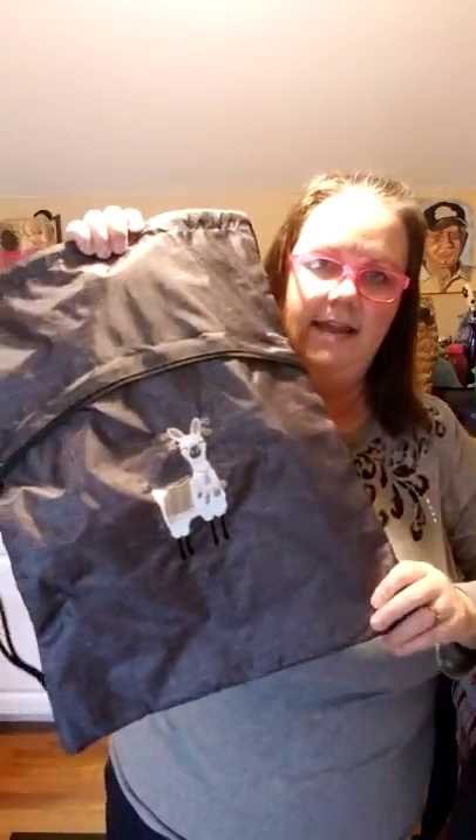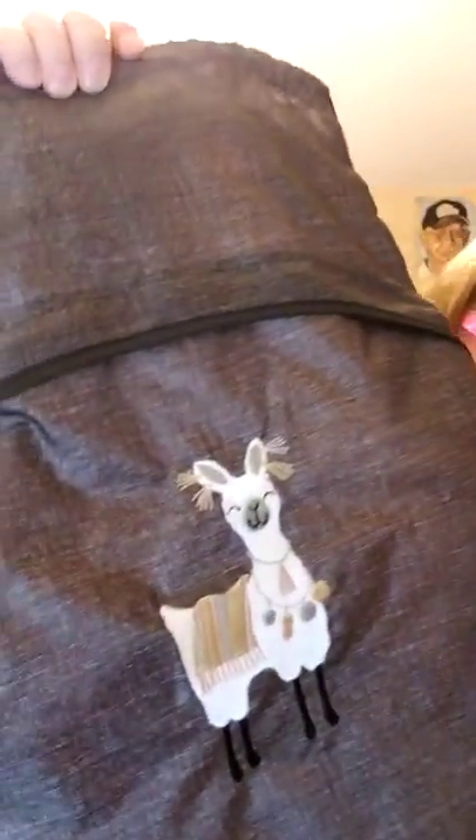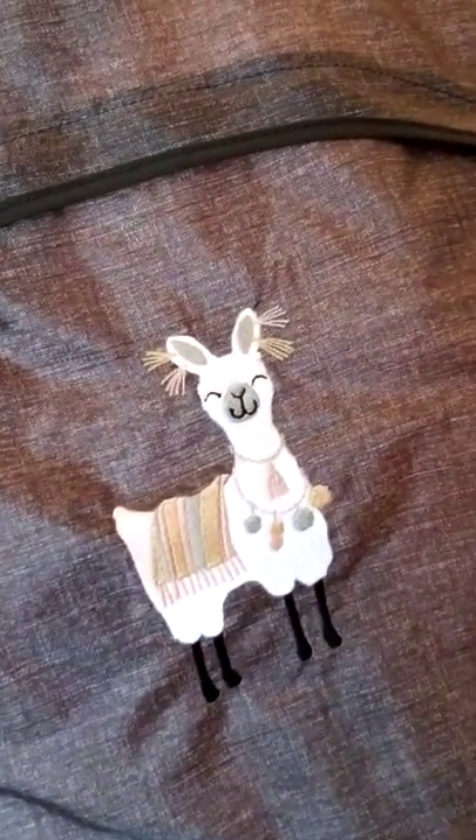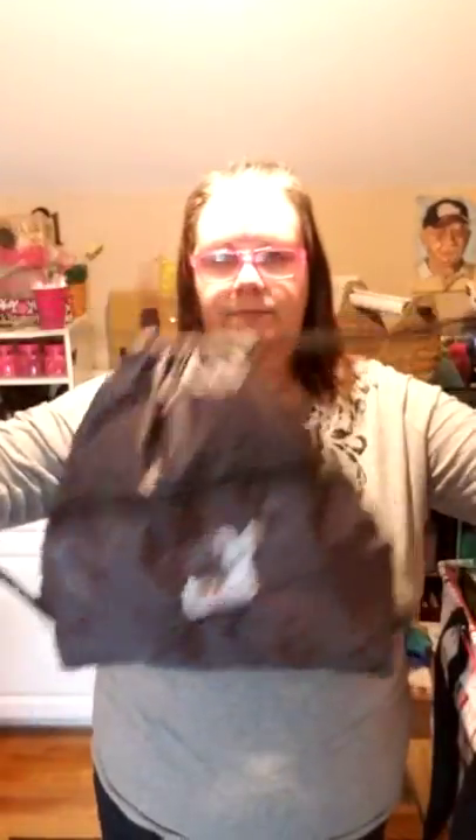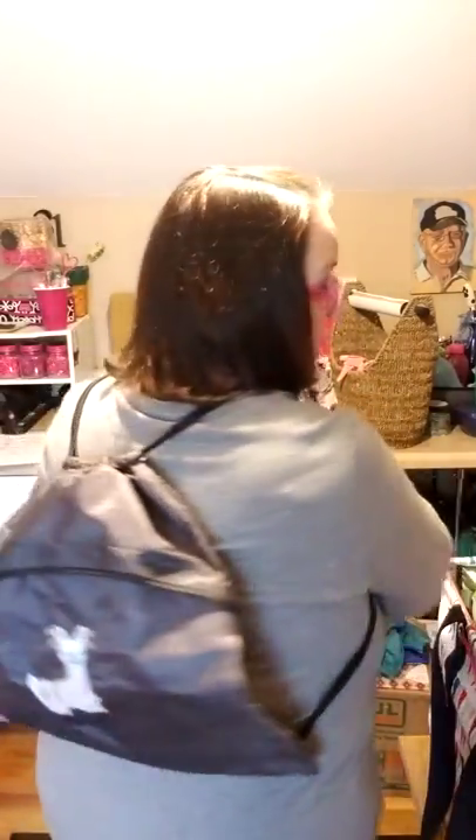And our all-time favorite, the cinch sack — and there's the llama again! Isn't she cute? She's smiling at you, she wants to go home with you. This is such a great tote. It's easy to slide on when you're going to the theme park for the day. You can slide all your stuff in there and then you're hands-free for the day. It's lightweight.